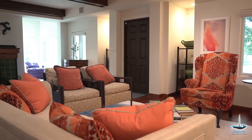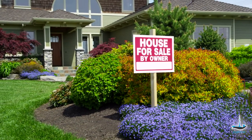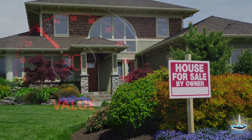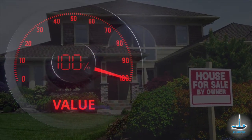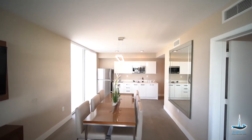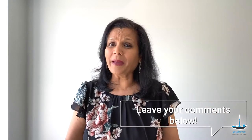Make sure staging helps your buyer imagine themselves living in the property, as this can make the difference between your home selling quickly or staying on the market for longer. In the end, the staging cost usually brings in a higher selling price. To help buyers see your home's full potential and spark their imaginations and emotions, don't skip on the important process of staging your home. What are your staging ideas? Please share them in the comments below. Watch my other videos for more tips on how to sell your home fast. Thank you for watching and see you in my next video.